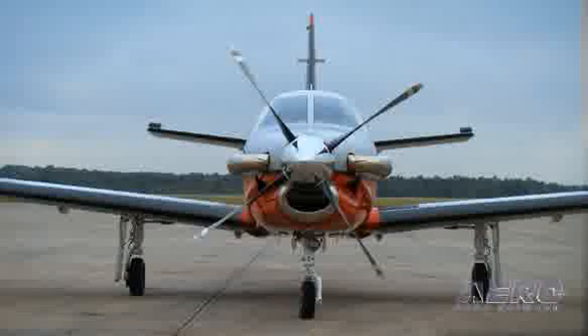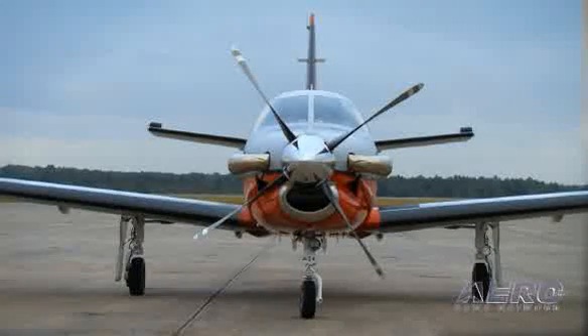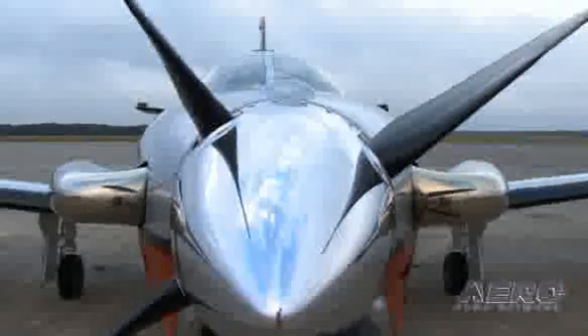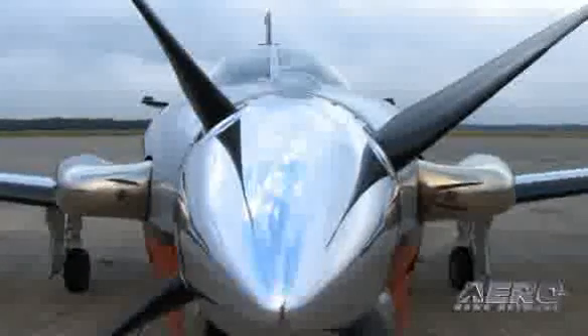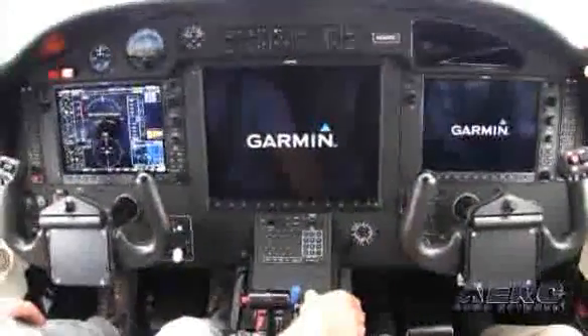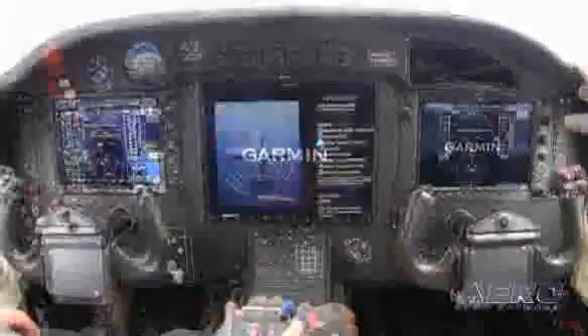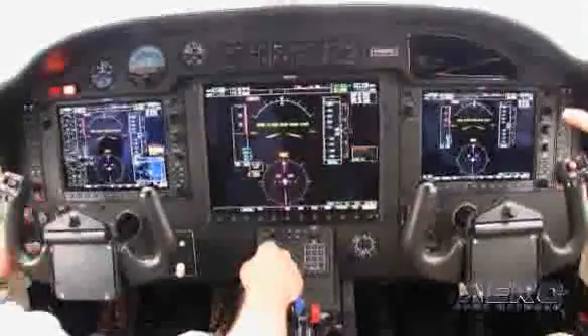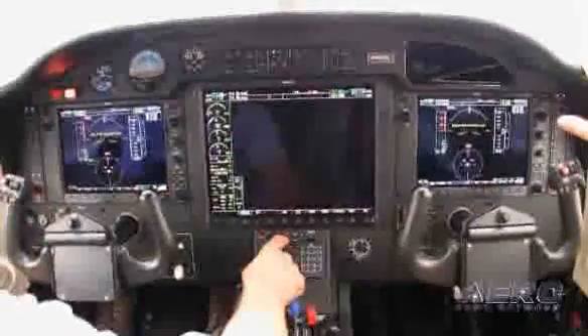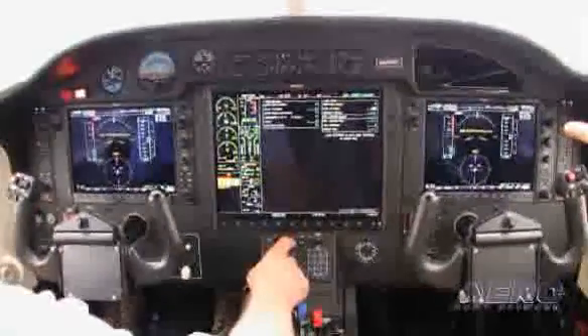The PT-6 is a lot easier to manage than a jet, obviously. And the airplane slows down very well with this big prop in front of you, which makes it easier for the approach profile and also to work in the pattern. The G1000 was overdue. It's a very nice setup for the airplane — not only does it bring much better situational awareness, it also reduces the workload of the pilot.